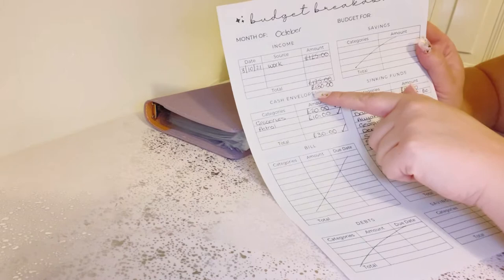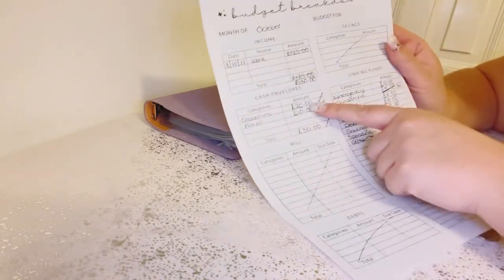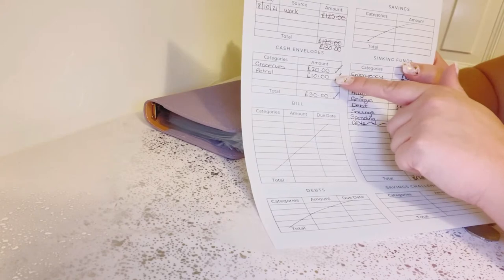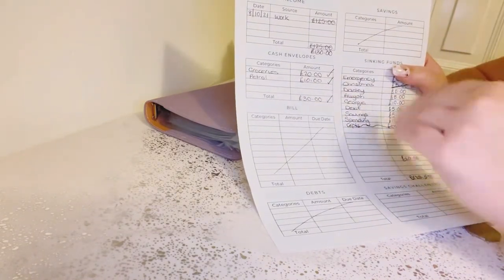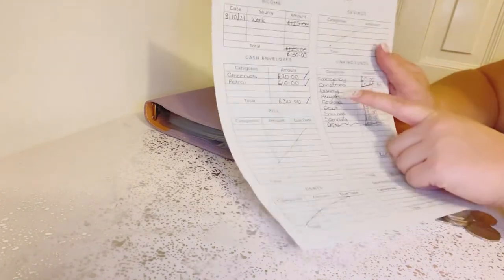I actually ended up getting £130 rather than £125, so that was a bonus. I already filled my cash envelopes up today — I put £20 in groceries and £10 in petrol. I managed to get petrol today; the first time I drove past my garage it was shut, but the petrol lorry was there filling it up. After I picked my son up from school I went back and luckily it was open again.